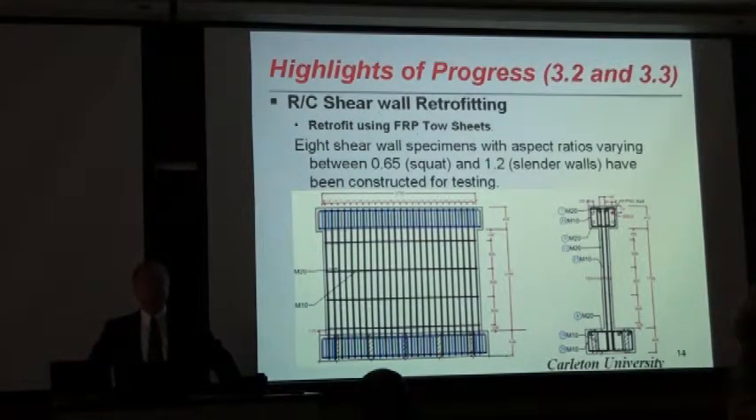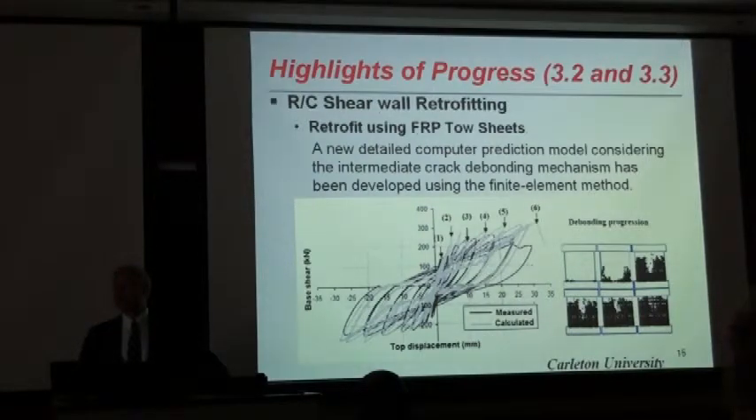A researcher at the university has been working on the use of FRP in retrofitting non-ductile shear walls. Earlier tests resulted in the development of a proper anchoring mechanism because debonding and surface-frontative failure was observed. In the second phase, he has been preparing specimens for testing covering the entire spectrum of aspect ratios of walls, anywhere between squat to slender walls, and experimental work is currently underway. He is also conducting finite element analysis and comparing it with his earlier tests.